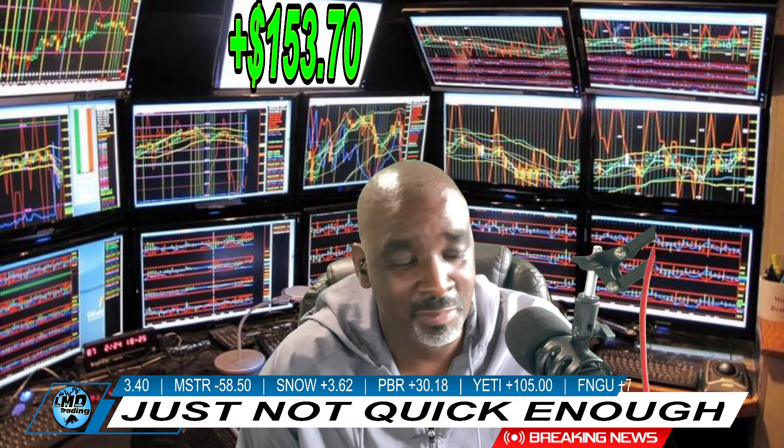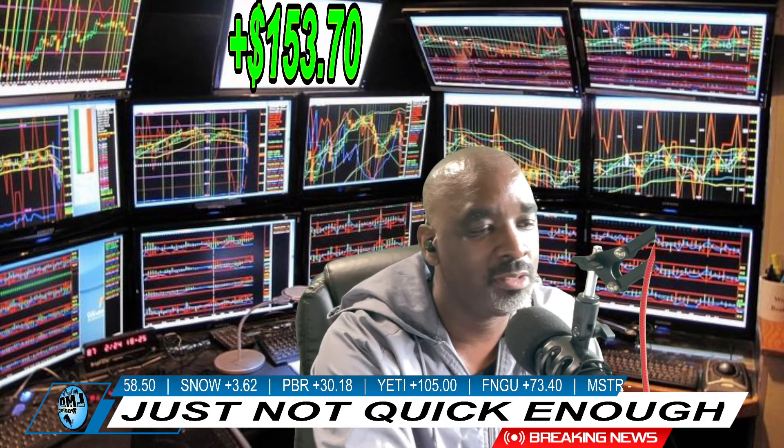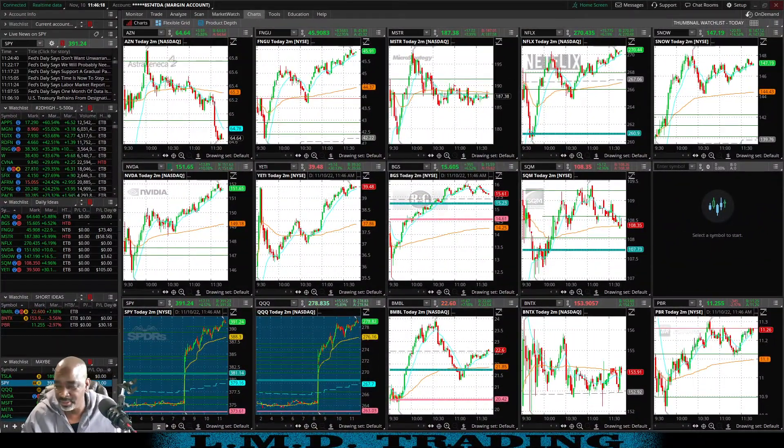But guess what — we kept trading. Right after that I took a trade on Yeti that made that hundred dollars back up, so it was all good. Let's go ahead and pull up ThinkOrSwim. Look at the thumbnail watch list real quick — CPI day today.